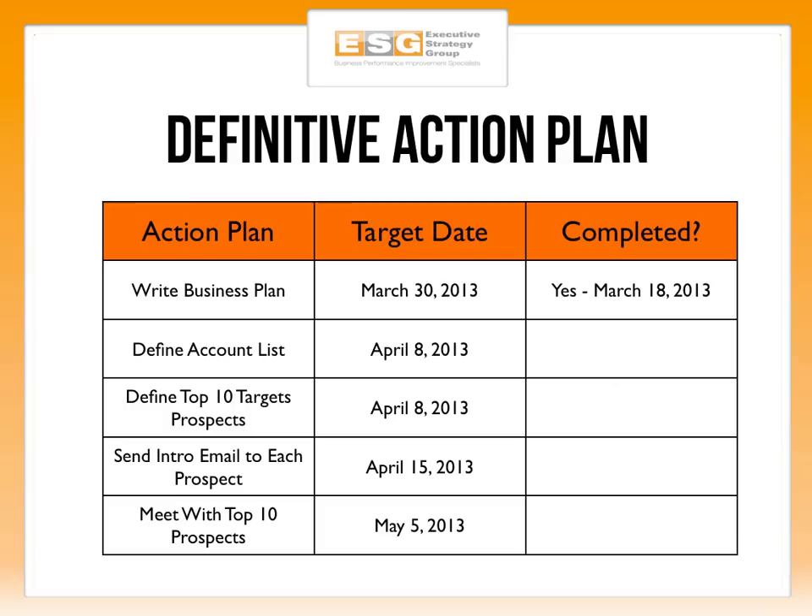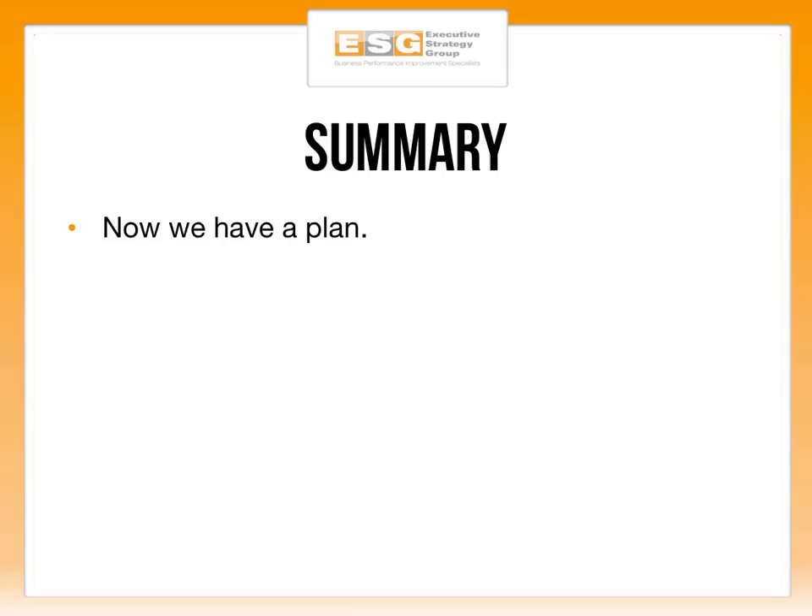Next, create your definitive action plan. We've gone from the 30,000-foot strategy all the way down to street level. What am I going to get done? When is it going to be done by? And has it been completed? Build out each next actionable item with a targeted date and a completion stamp so you can see how you're rolling through your plan. Your spreadsheet will probably be much larger than one slide.